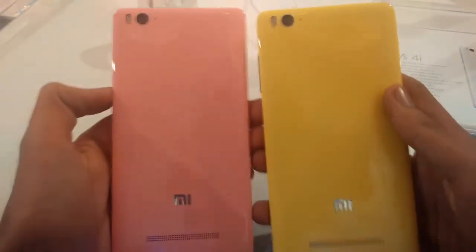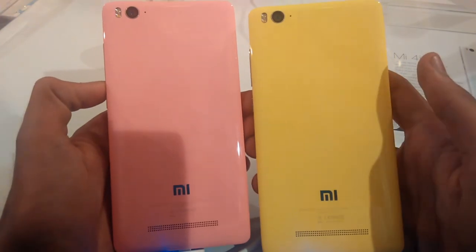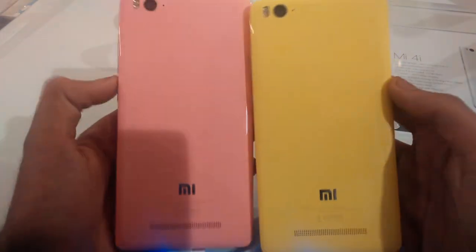This is the comparison of the pink and yellow variant. It's available in 5 colors: pink, white, yellow, blue, and black.